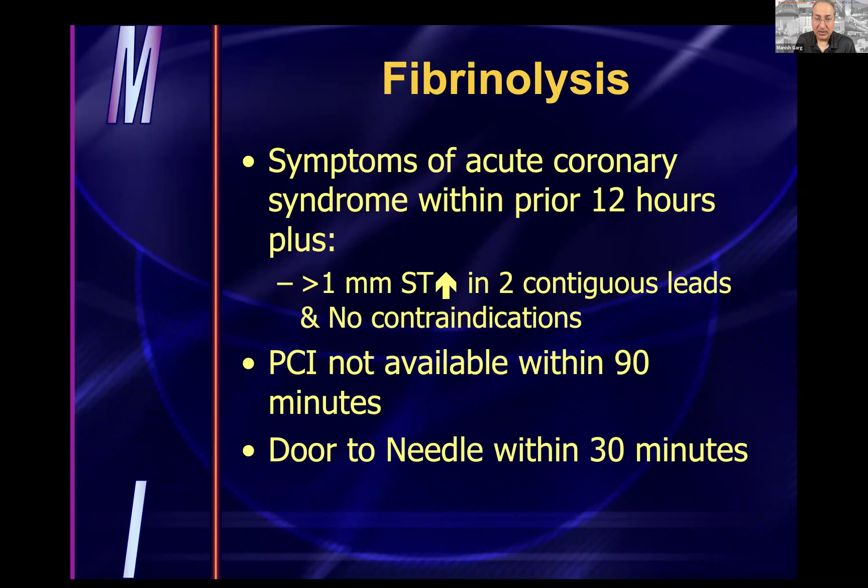Thrombolytics for MI: the patient should have symptoms of ACS with 1 mm ST elevation in two contiguous leads without contraindications, and PCI not available within 90 minutes. Key point: door-to-needle time is 30 minutes. In community settings where definitive cath isn't available within 90 minutes, thrombolytics are appropriate — typically alteplase. Even after thrombolytics, patients are still sent to a cardiology center for possible catheterization, as a significant percentage may not completely resolve.